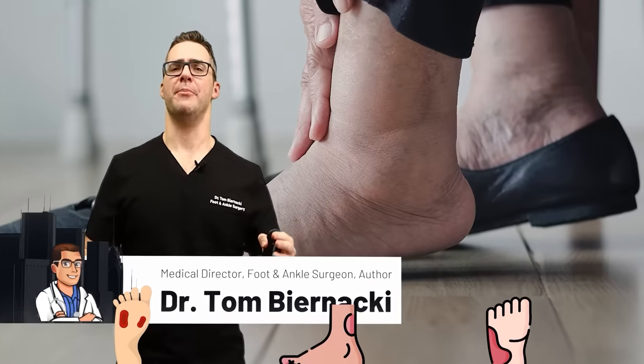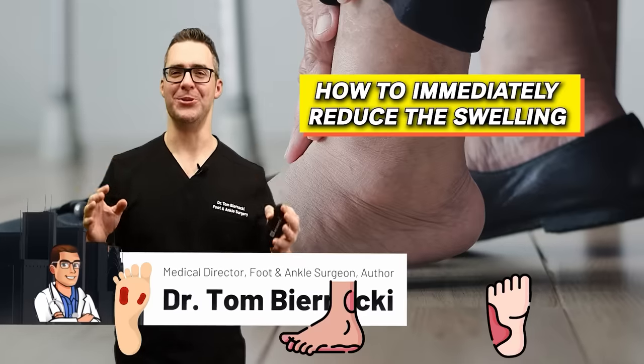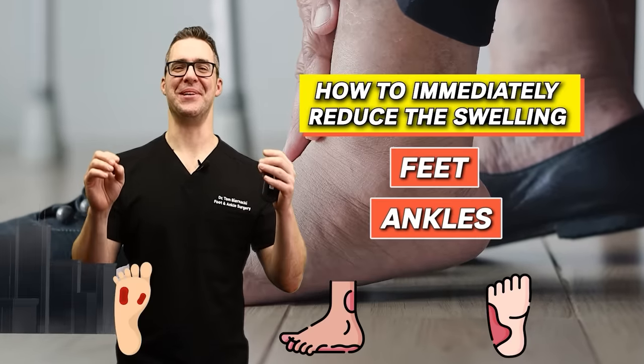This is Tom Blackie and today I'm talking about how to immediately reduce the swelling in your feet, your ankles, and your legs.